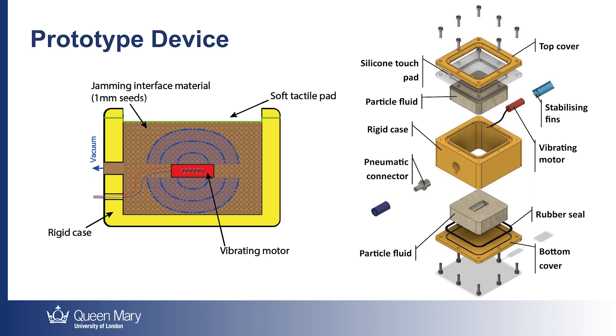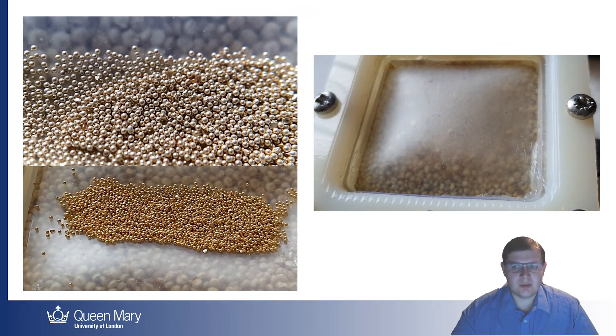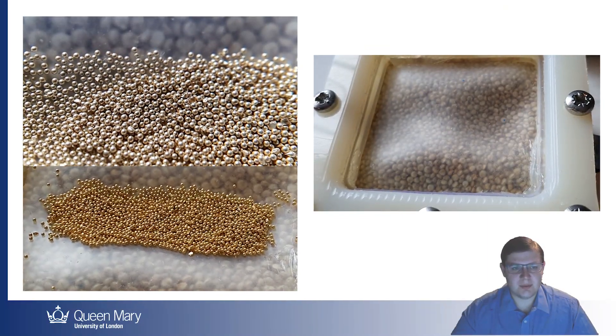We hypothesized that increasing the vacuum pressure, and thus jamming the particles together more strongly, would restrict the movement of the motor, decreasing the amplitude of vibrations transferred to the tactile pad. As you can see, the device not only uses particle jamming to control vibration, but also hardness and softness and texture intensity, as well as being able to use positive air pressure to change shape.